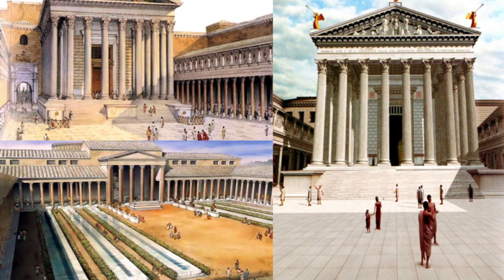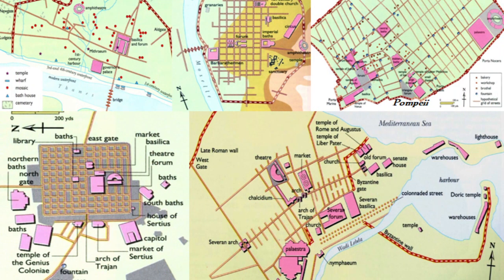Every town and city also had a variety of temples dedicated to their own deities — be they Roman, Greek, Egyptian, Gallic, Iberian, Germanic, or whatever, sometimes all combined. Besides the street grid, fortifications, aqueducts, and fora, every planned Roman town included all the buildings the Romans thought necessary for civilized life, as seen in maps of Roman colonies such as Trier on the Rhine, Pompeii, Timgad in North Africa, Londinium (London), and Leptis Magna in what is now Libya.